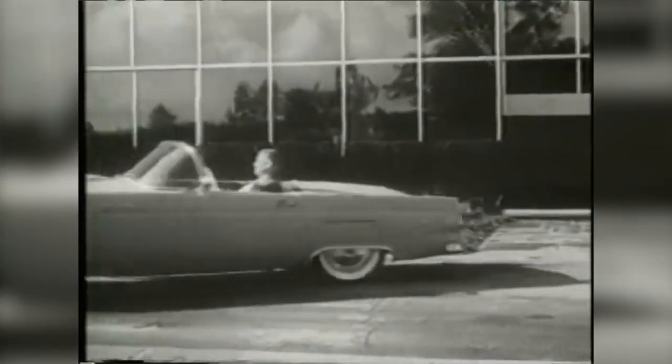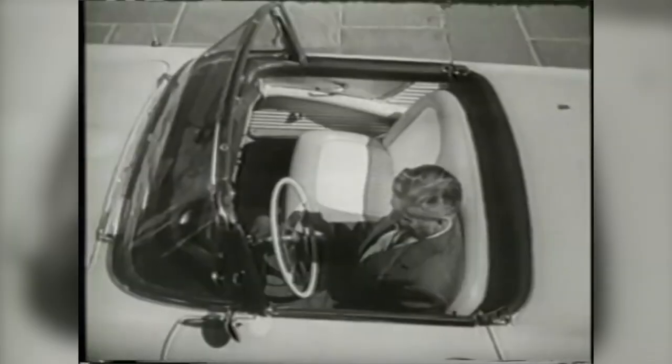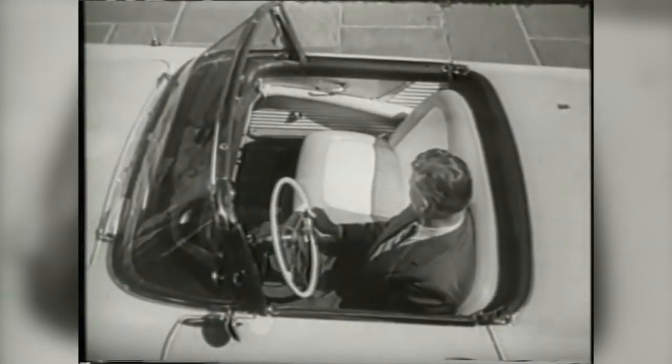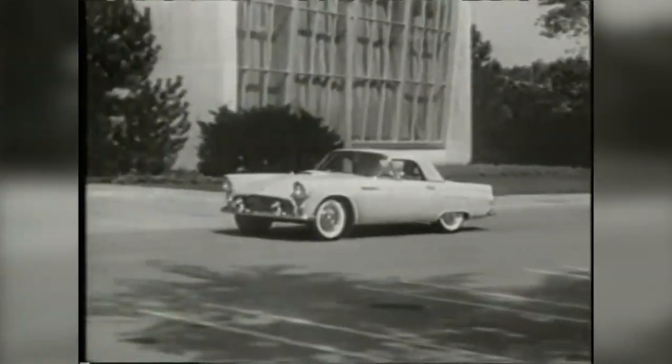The 1957 is probably my favorite — it has larger fins in the back and a different trunk. They changed the body styling, changed the grille. It was the last year, kind of like their last hurrah with this Thunderbird model. In my personal opinion, Ford went to more of a family luxury car after 1957.